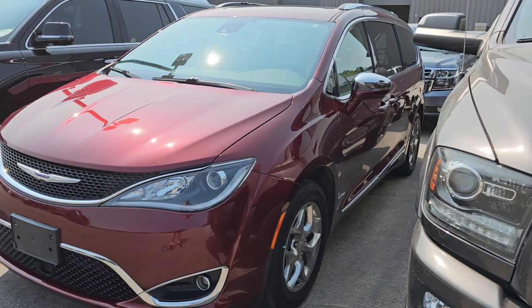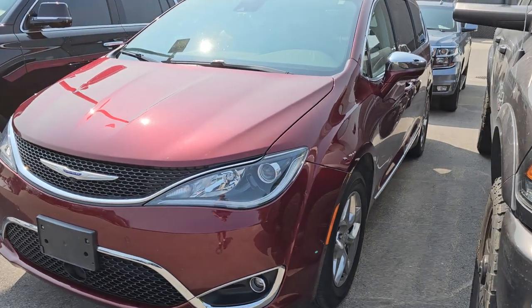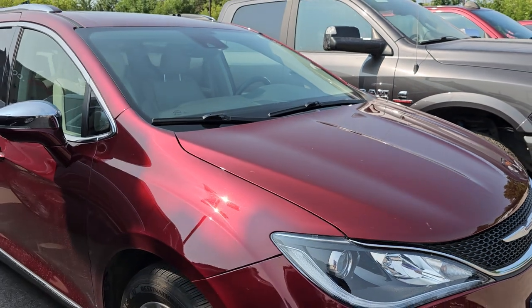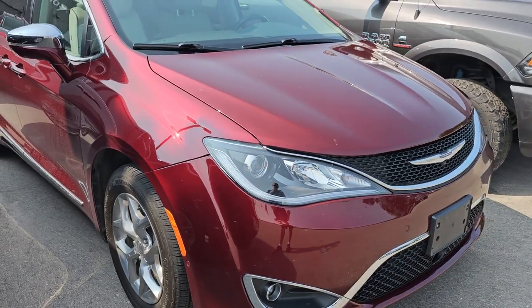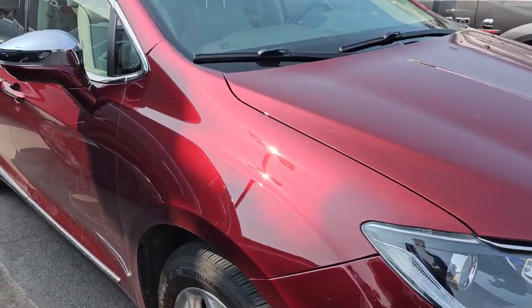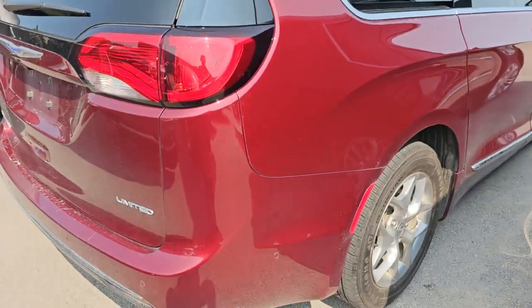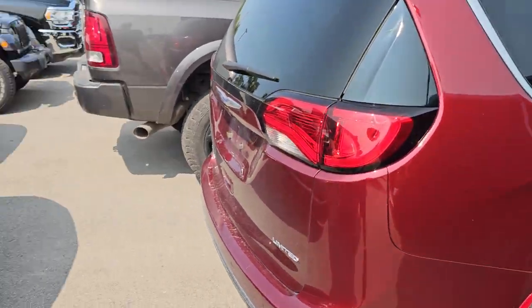Here is a 2018 or 2019 Pacifica with 92,000 miles on it. The color is red velvet pearl coat — same paint code as Delmonico Red. It's a Limited and it's in really nice condition. We just got that in on trade as well.